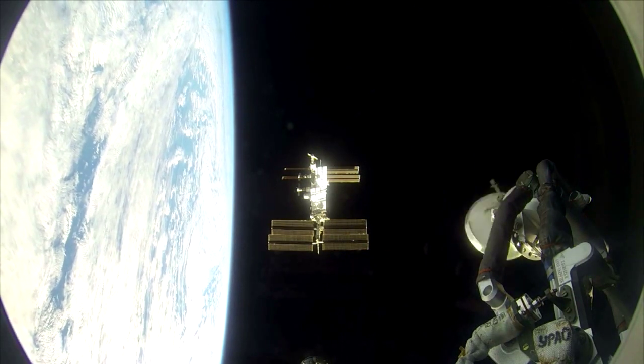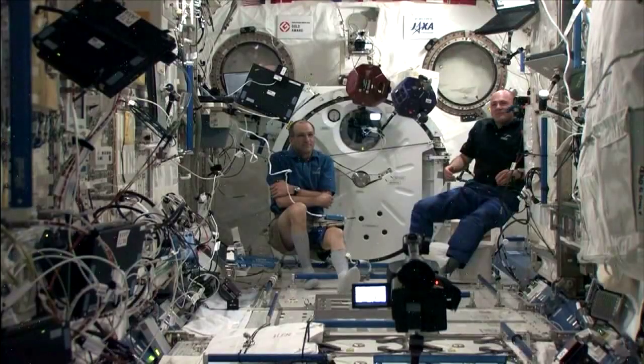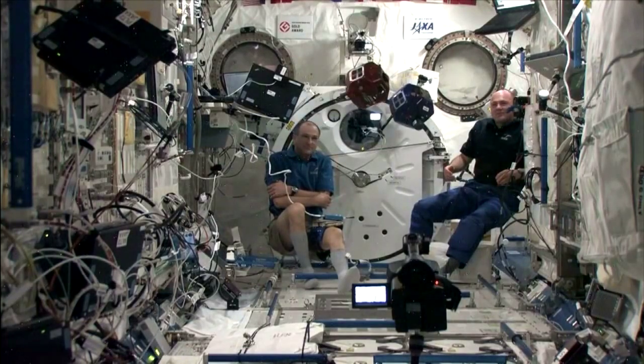Also on board to be tested is the radiation detection system, a system that will be used on the Artemis 2 mission for when we will have a crew of astronauts orbiting the moon.